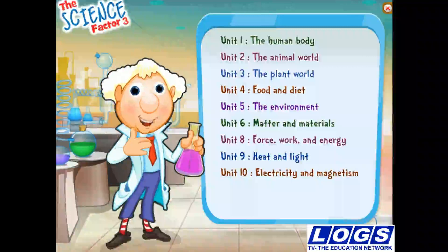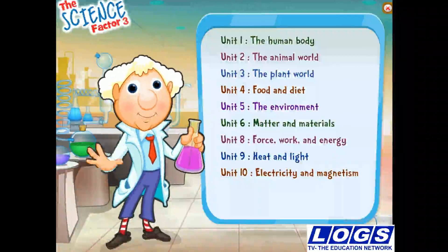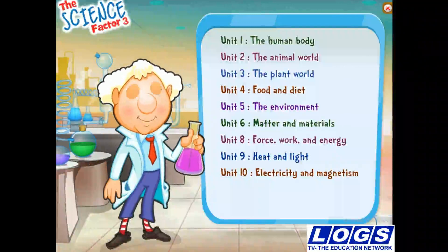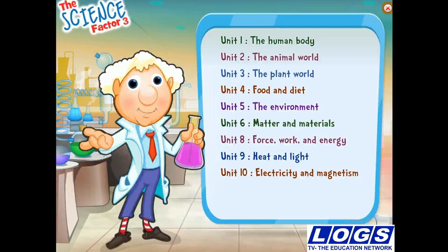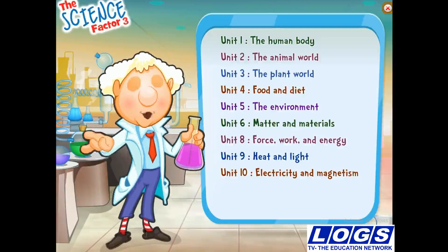Hello! I am SuperScientist. I am happy to meet you. Just as in the book, I am going to help you learn about science. To have fun with science, click on one of the topics.